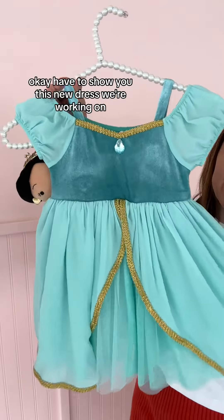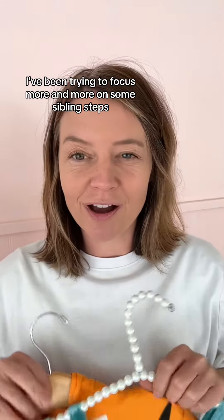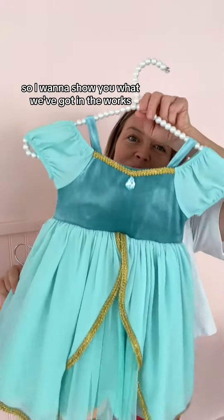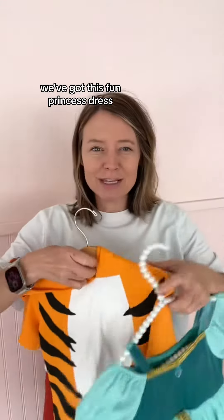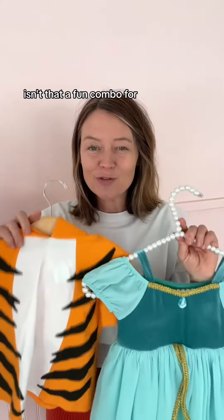I have to show you this new dress we're working on. There's a chance we make a change to this jewel. I've been trying to focus more and more on sibling sets — we've got this fun princess dress but look at the matching sibling tee. Isn't that a fun combo for like Disneyland?